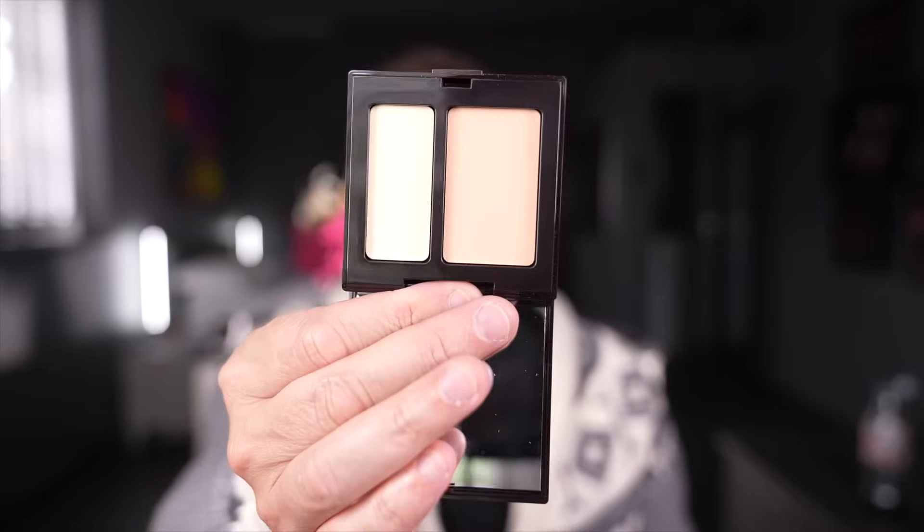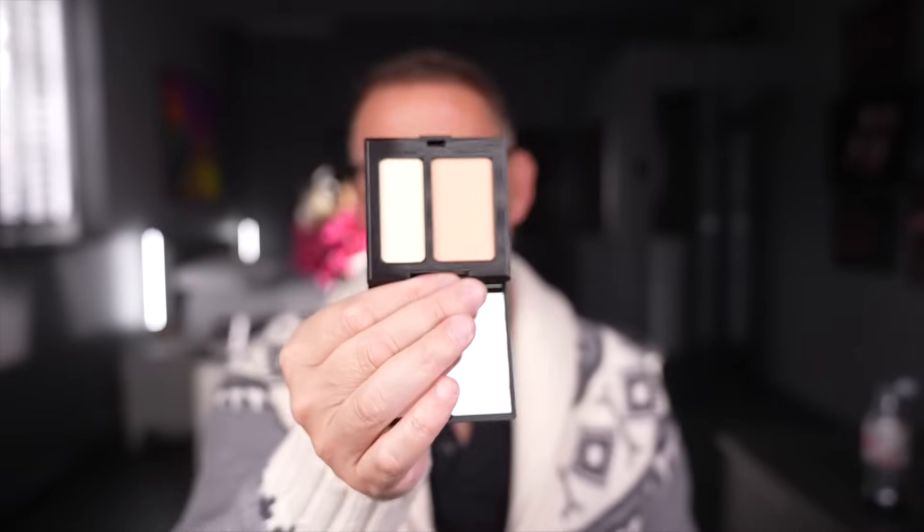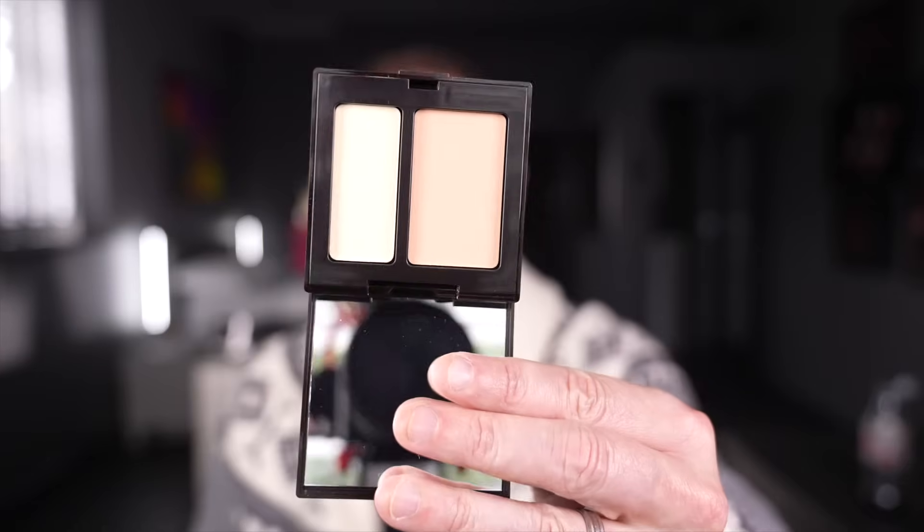And finally, the holy grail of everything — Laura Mercier Secret Camouflage. Not only can you use this all over the skin and have it look like skin, you can use it for contouring and highlighting under or over your foundation. You can hide a blemish with this or go in the inner corners of the eyes. It is so iconic — it was revolutionary at the time and it still is. Holy grail stuff. Those are my favorite concealers — thanks for watching, see you all soon, I'll leave all the links. Bye bye.